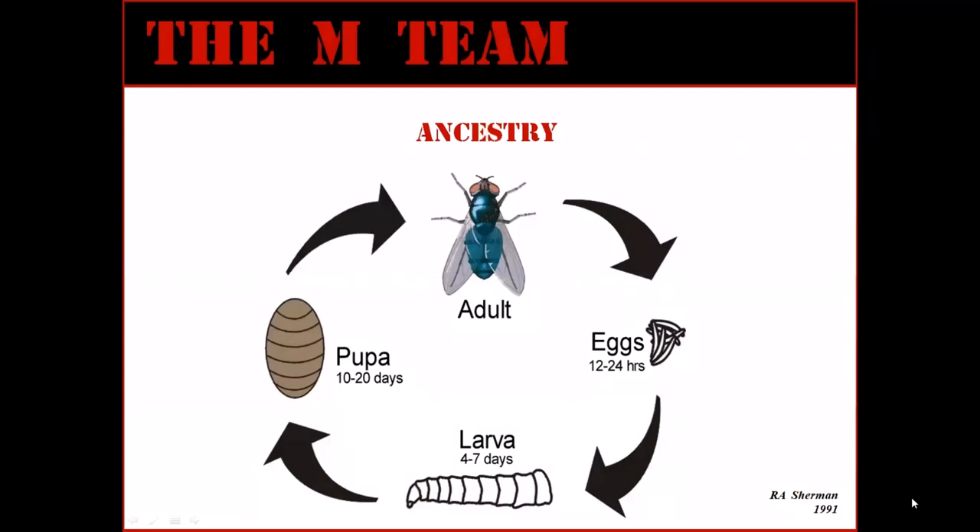Let us begin with an introduction to the maggot's family. Maggot is a word we use to specify the larval stage of a fly. There are thousands of species of flies, but only a few are medically useful. Those few are predominantly from the group of flies we call blowflies, or Calliphoridae. In the case of blowflies, the adult female lays eggs, and several hours later, tiny larvae will hatch out of those eggs.